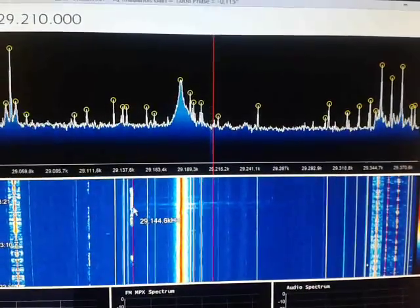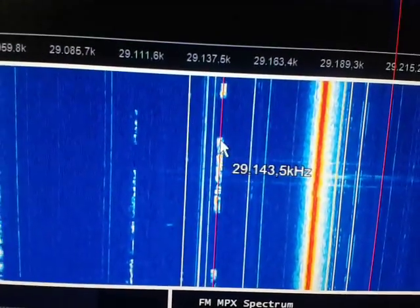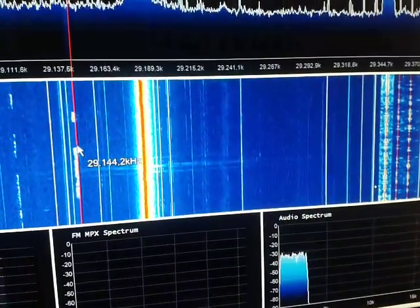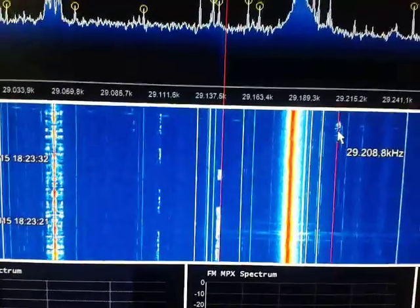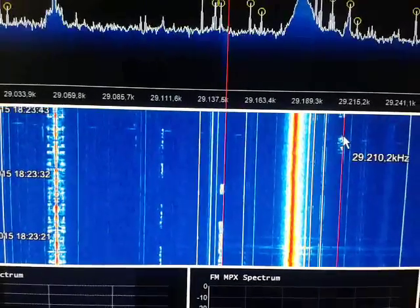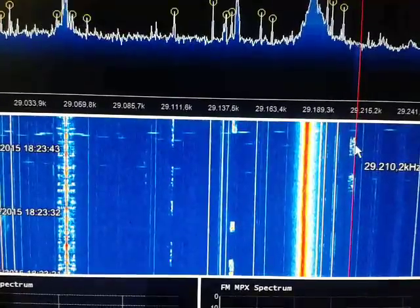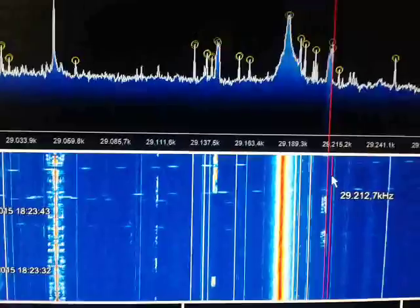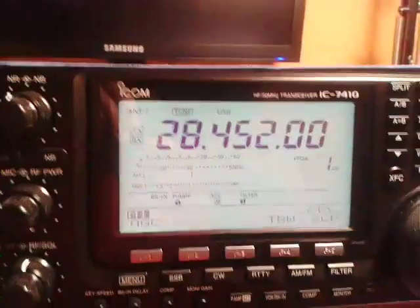OK, here is another station. Checking. I'm sure this is not the correct frequency — I think the correct frequency on my ICOM 7410 is different.